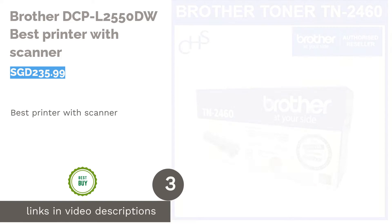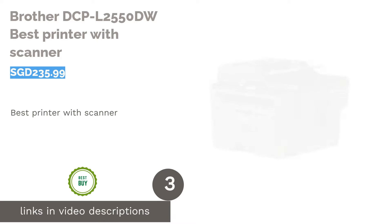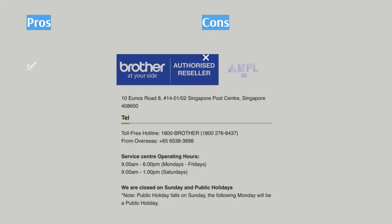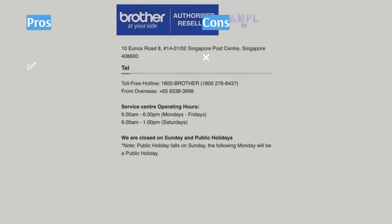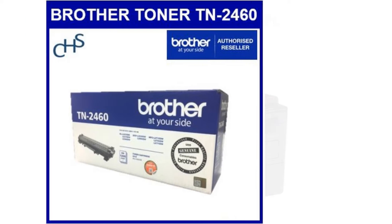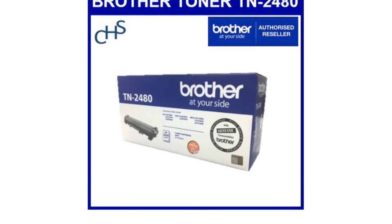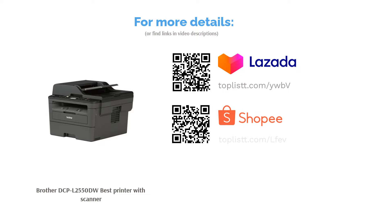The next product in our list is the Brother DCP-L2550DW, Best Printer with Scanner. Brother's DCP-L2550DW printer is an all-in-one device with a long list of features and equally impressive specifications. Designed for enhanced productivity, this multifunctional printer combines wireless printing, scanning, and copying capabilities that you can count on for all your office tasks. With copy speeds of up to 34 ppm, the Brother DCP-L2550DW can deliver business-class prints at excellent quality.